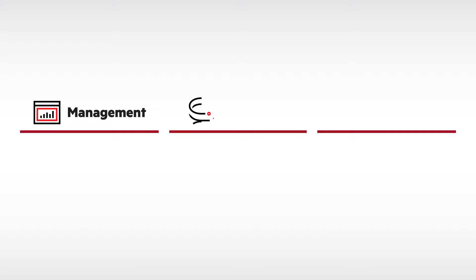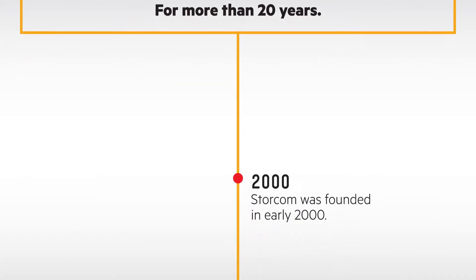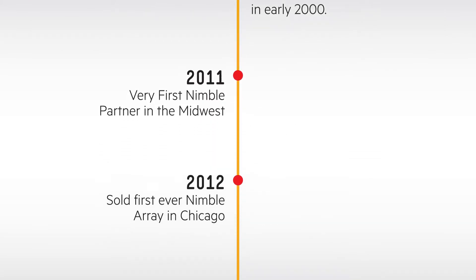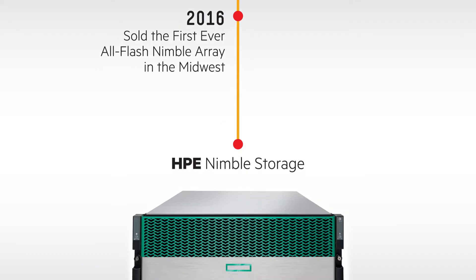At Storcom, we're a high-touch IT solutions provider that's focused on the management, movement, and protection of data for more than 20 years. And over those two decades, we've been early adopters of many emerging solutions, including Nimble Storage.